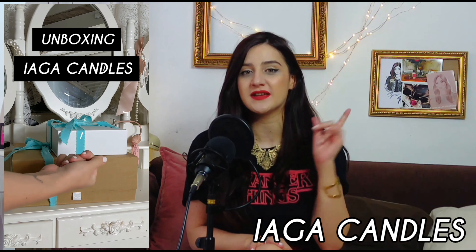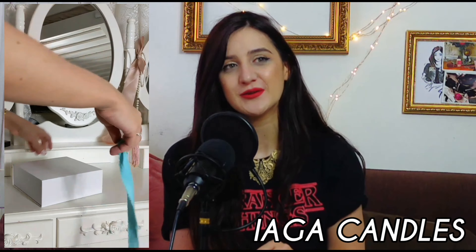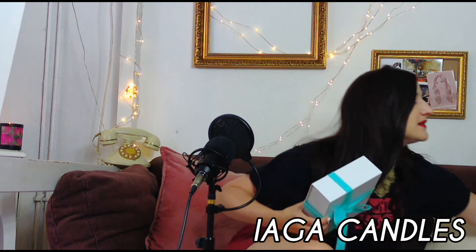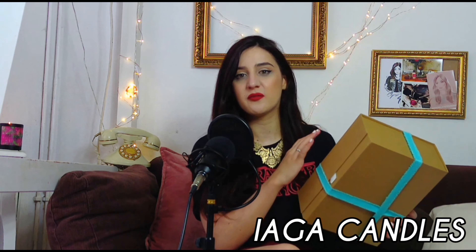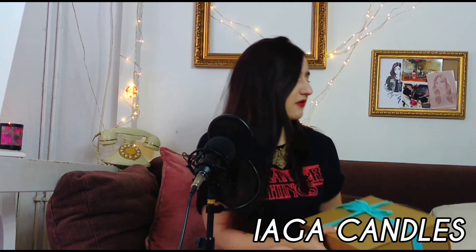Just to let you know, I've done an IGTV on Instagram so you can have a little look. I had to do it because the unboxing was just magical — honestly, it came in those beautiful boxes, and when you unbox it you have proper silk tissue with the name and the logo. It's so beautiful honestly.